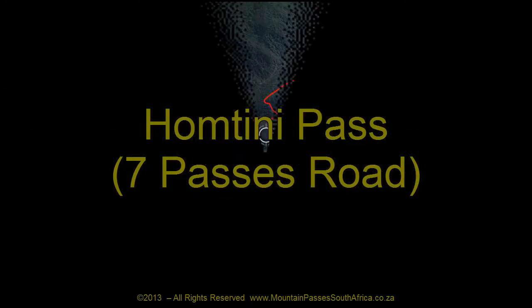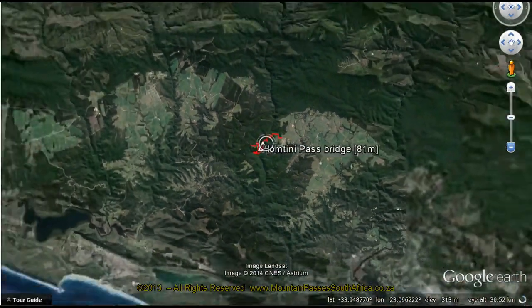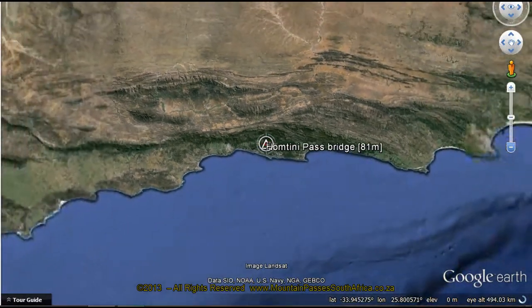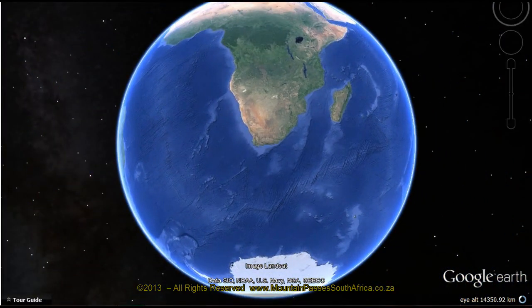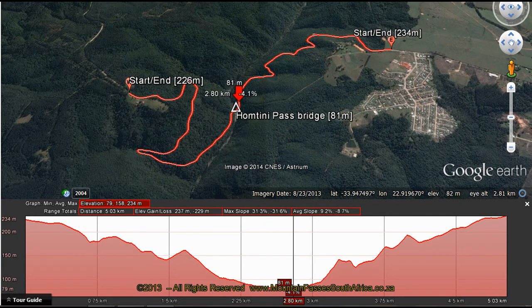The Homtini Pass is the second last of the seven passes when driving from the west. To find this pass from the N2, turn left two kilometers after Sedgefield and take the tarred Barrington Pass to the small settlement of the same name. The better option is to drive the entire 75 kilometer seven passes road and dedicate two hours.